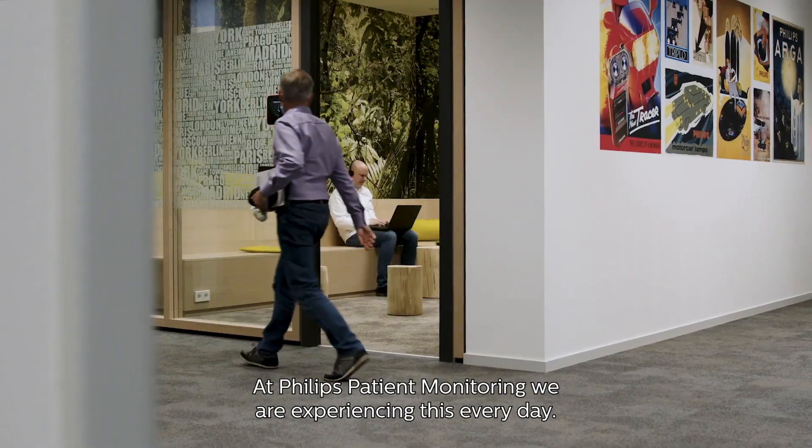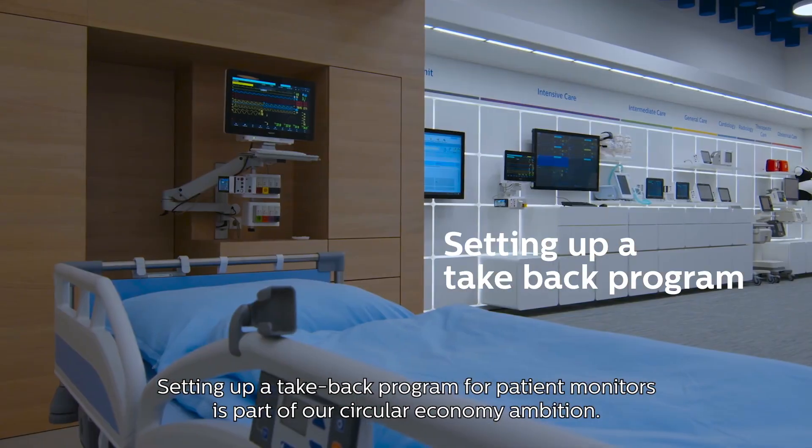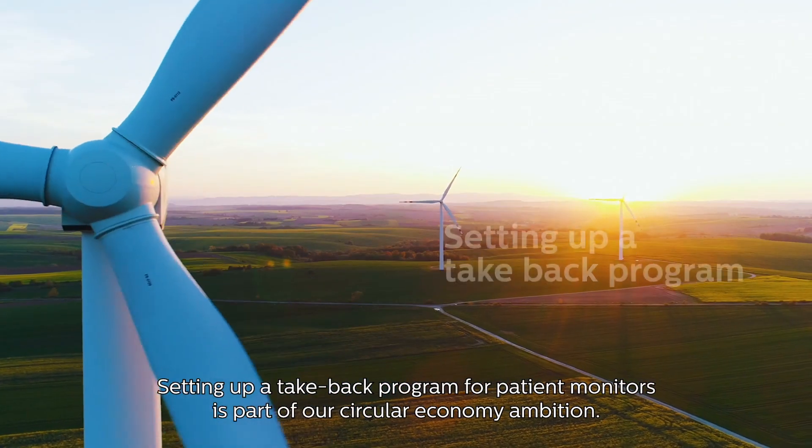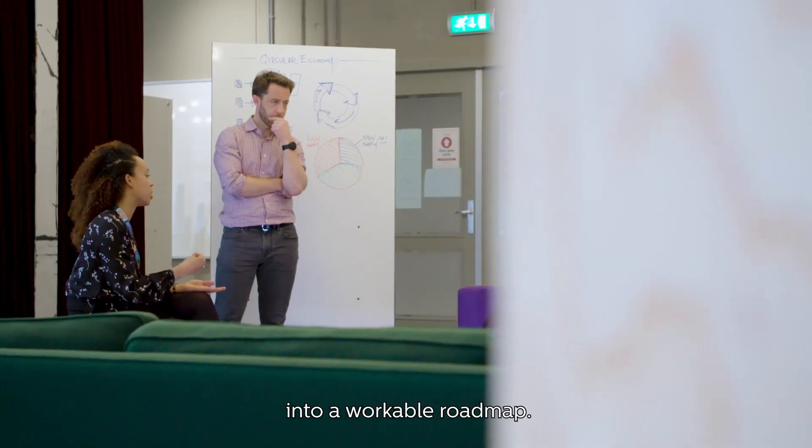At Philips Patient Monitoring we're experiencing this every day. Setting up a take-back program for patient monitors is part of our circular economy ambition. In 2020, Philips Engineering Solutions supported us in translating this ambition into a workable roadmap.